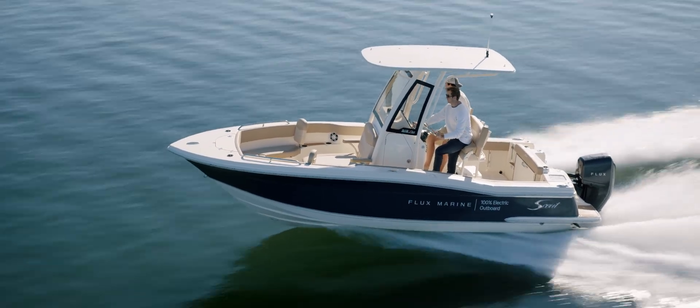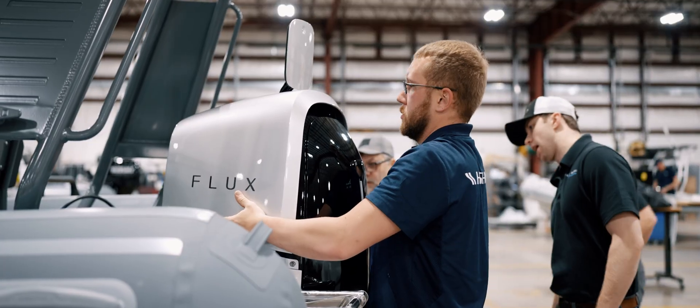The next phase for Flux Marine is to focus on working with more boat builders, teaching them how to rig our battery packs into our boat and scaling up through those channels.